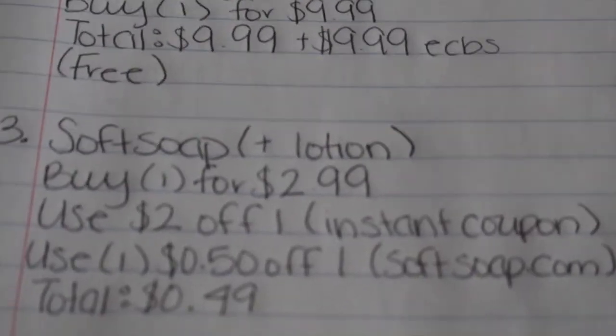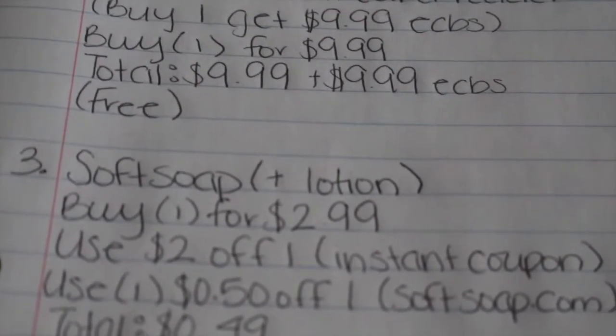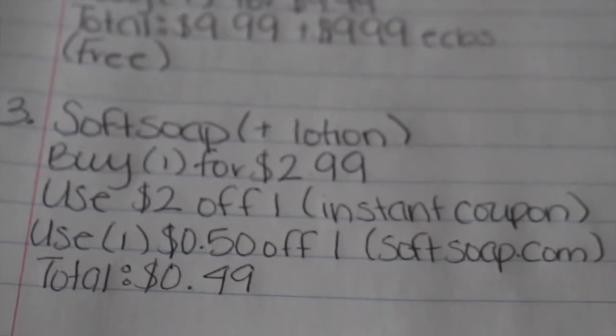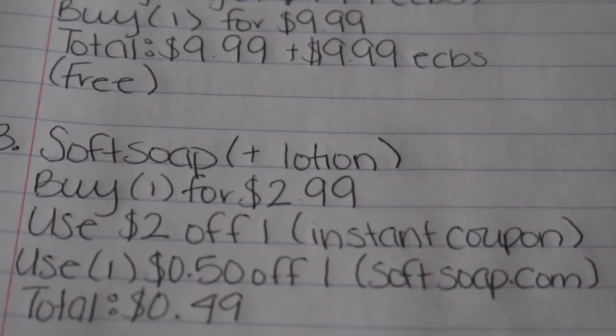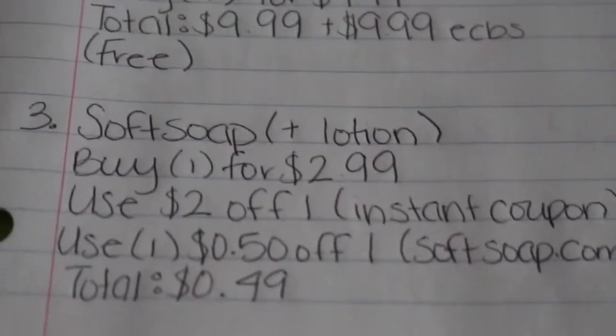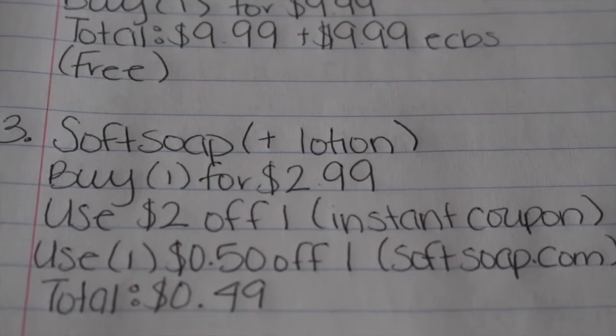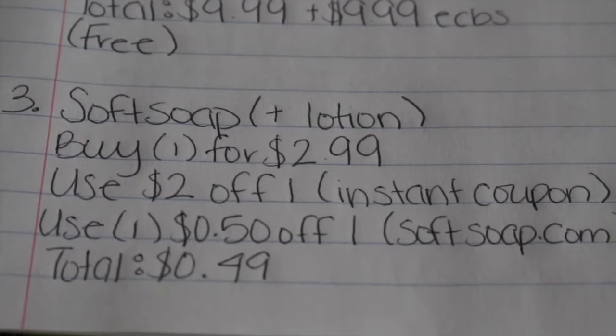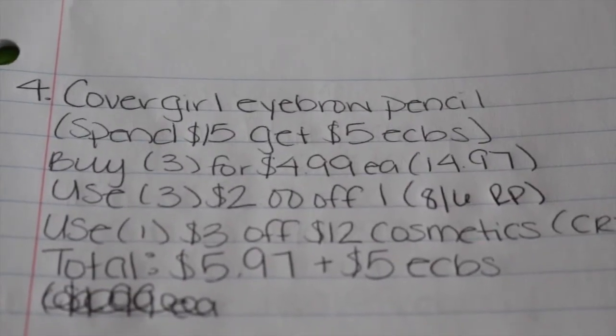My third deal is on the Soft Soap liquid hand soap — make sure you get the variety that is the plus lotion. You're going to buy one for $2.99, which is currently on sale. Use one $2 off one instant coupon printing at the red box machine, then use one 50 cent off one coupon from SoftSoap.com, making your total 49 cents for one bottle.